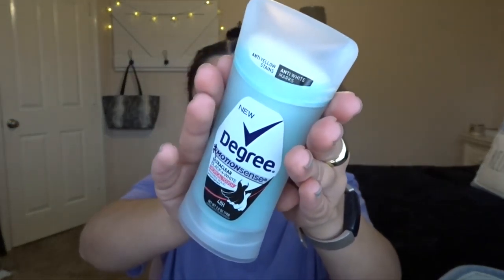And then I have my Degree Motion Sense Ultra Clear Black Plus White and Tropical Touch deodorant. I do really like the Degree Motion Sense line — I love that line from Degree.